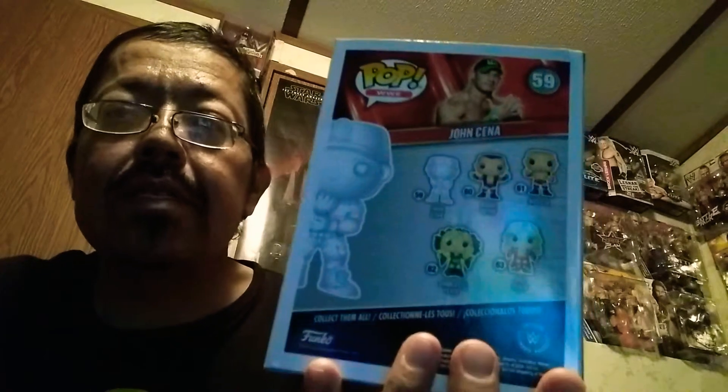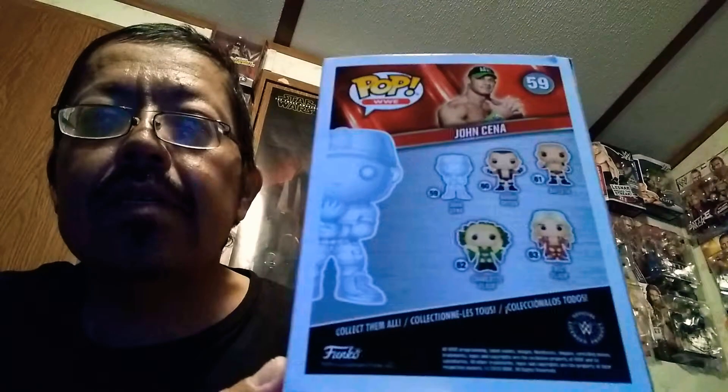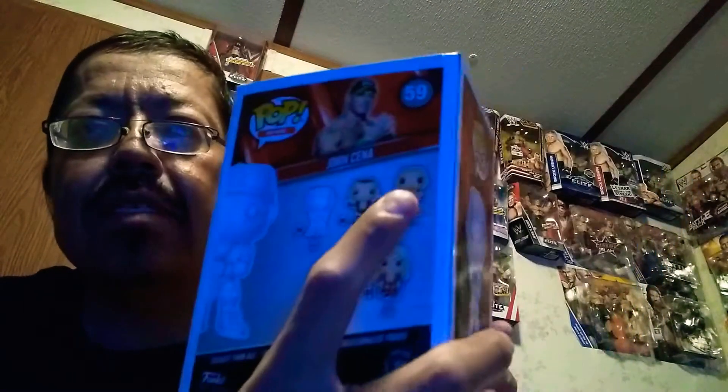It's a John Cena Funko Pop figure from Amazon. WWE had theirs on their website too, but I think theirs was $20 for one — this one was like $12 or $13. It's pretty cool, man.